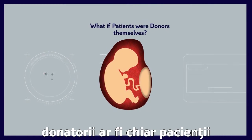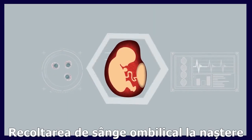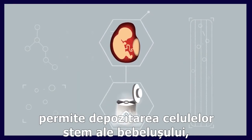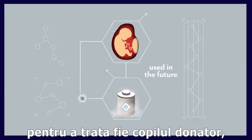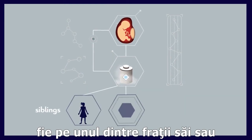But what if the donors were the patients themselves or members of their own family? Cord blood banking enables the storage of the cord blood of a newborn baby at birth so that it can be used in the future to treat either the donor child itself, one of its siblings, or a family member.